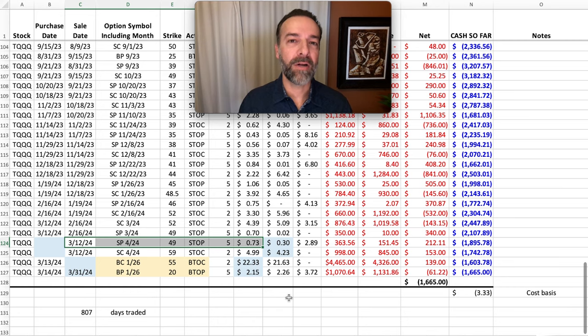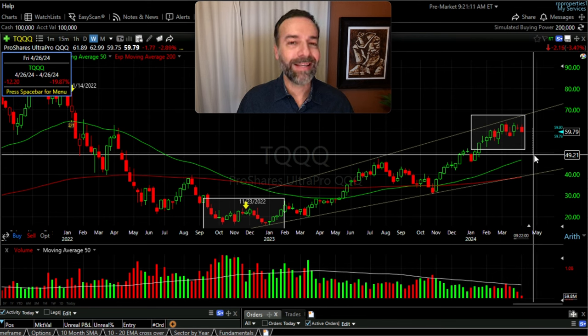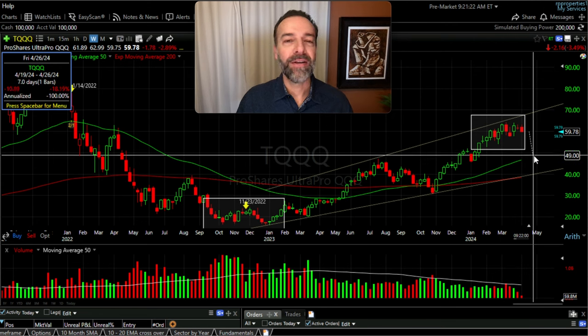Notice the strike price of the near-term put options I'm selling. I sold these options in the middle of March — the third Friday of April options at the $49 strike price, which is pretty far out of the money. They're down at the lower portion of the upward-sloping trading channel. I'm expecting QQQ, and as a result TQQQ, to come down in price, so I wanted to give us some room. In fact, TQQQ can come down over $10 per share — almost 20% — before my $49 cash-secured put options expiring in about three weeks are challenged.